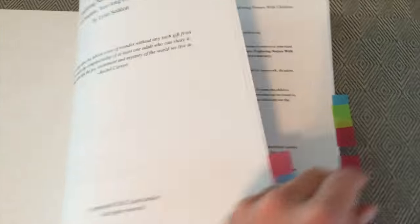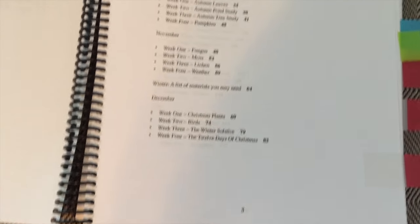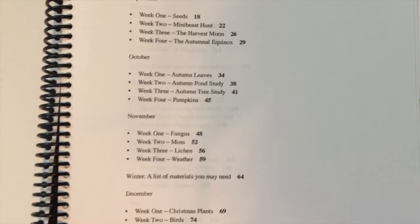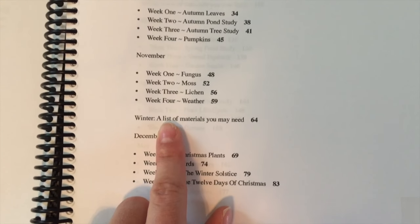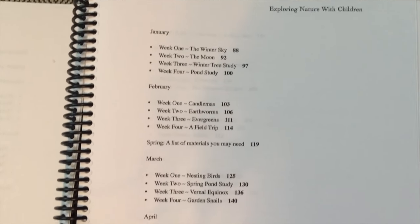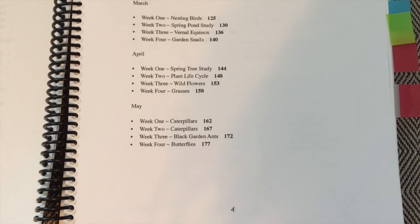You can see the first page of this 246-page curriculum — page three — has the table of contents, showing you week by week what you will be learning about, all things to do with nature. Each one has a list of materials you may need so you can purchase those ahead of time, which I really liked. It covers all the way from January down to May, which is awesome.